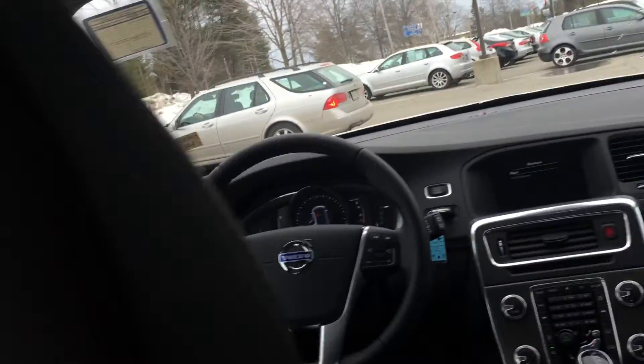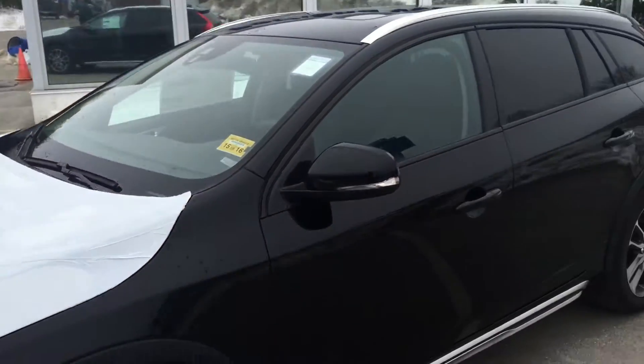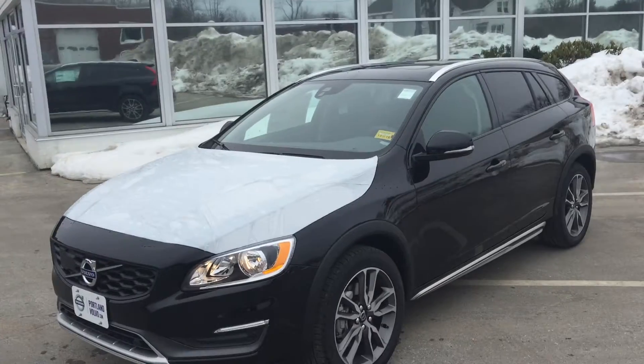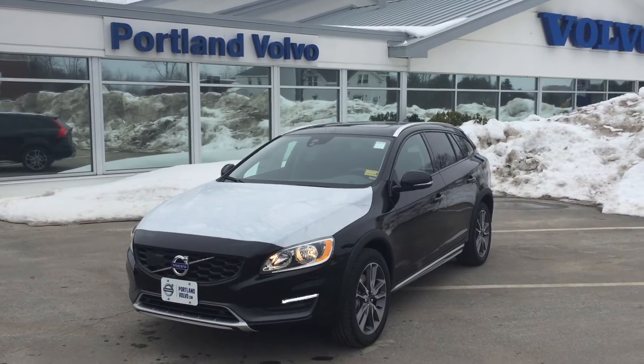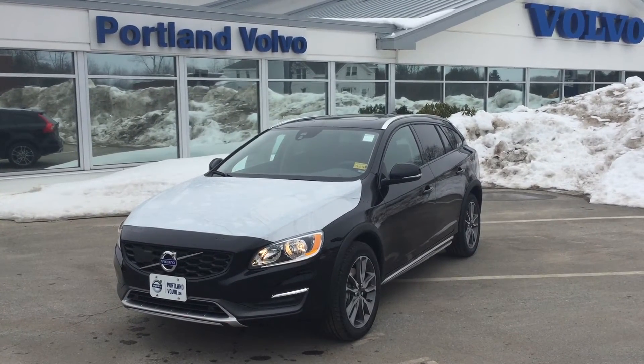You can access apps like Wikipedia and Yelp, all of that fun stuff. There's also an app that comes with this car called Volvo On Call, that allows you to actually remote start, lock, and unlock the vehicle from your smartphone. So check it out — 2015.5 T5 turbocharged all-wheel drive Volvo V60 Cross-Country here at Portland Volvo.